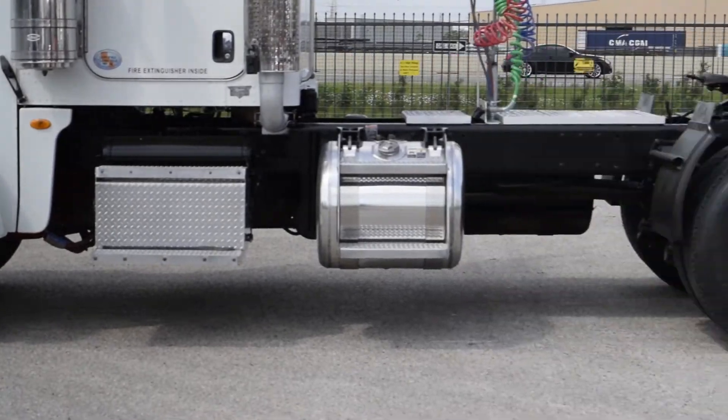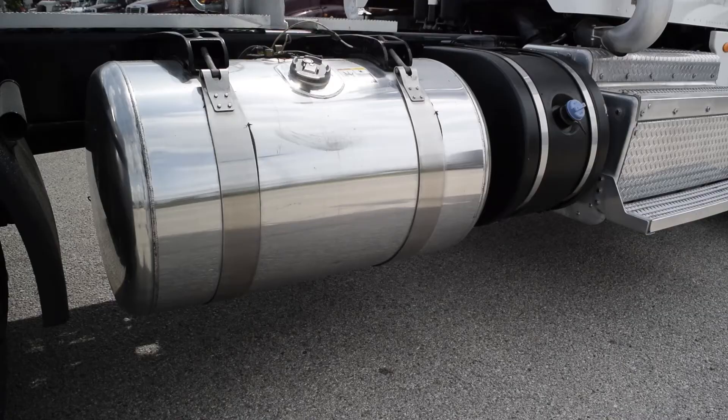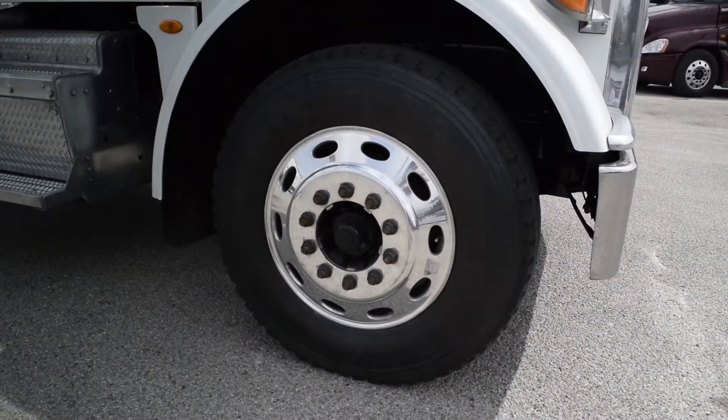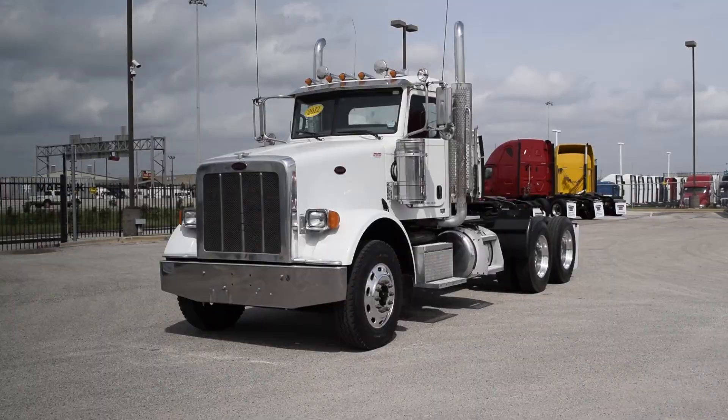12,000-pound front axle, 40,000-pound rear axles, an air ride suspension, 150-gallon diesel capacity, 10 aluminum rims with 24.5-inch rubber, air slide fifth wheel, dual chrome exhaust, dual chrome breathers, and a chrome front bumper.